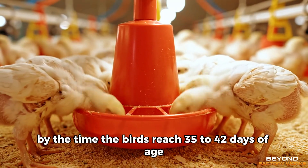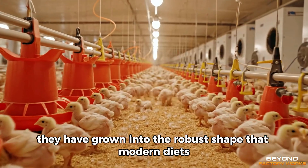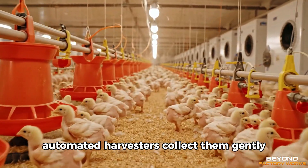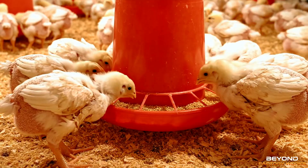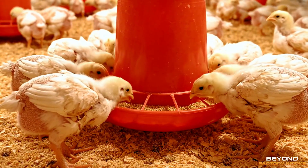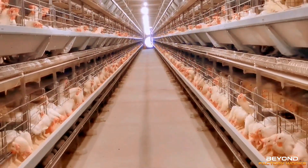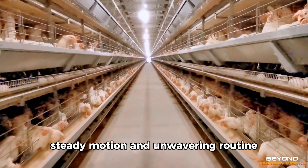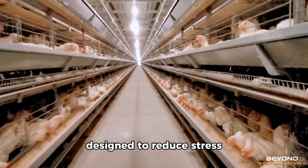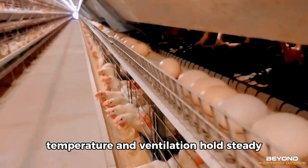By the time the birds reach 35 to 42 days of age, they have grown into the robust shape that modern diets demand. Teams of trained handlers, or in some facilities automated harvesters, collect them gently and place them into transport modules. These modules ensure airflow and protection during the short journey to the processing plant. The plant is the industrial spine of the entire system — a realm of stainless steel, steady motion, and unwavering routine. Upon arrival, the birds enter a quiet receiving area designed to reduce stress. Lighting remains dim. Noise is kept low. Temperature and ventilation hold steady.